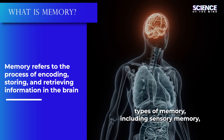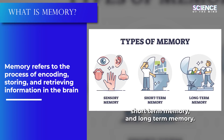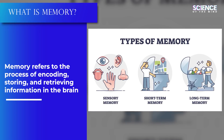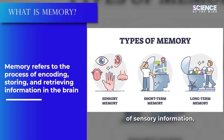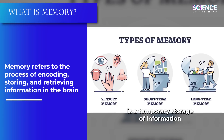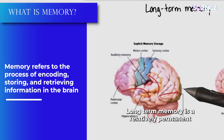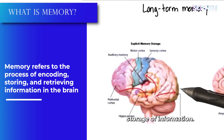There are different types of memory, including sensory memory, short-term memory, and long-term memory. Sensory memory is the brief retention of sensory information, while short-term memory is the temporary storage of information that we are actively using. Long-term memory is the relatively permanent storage of information.